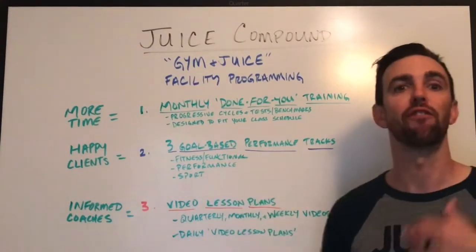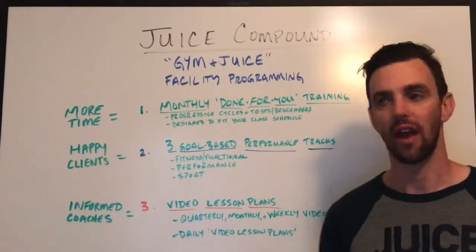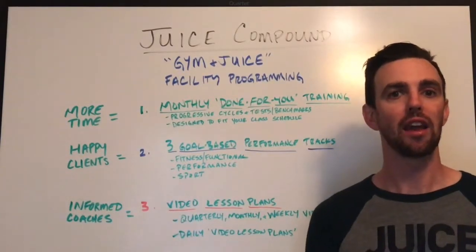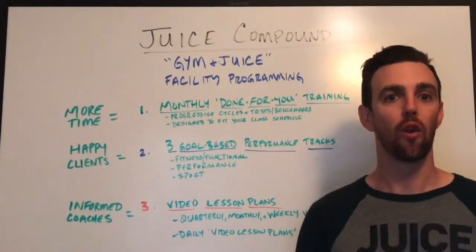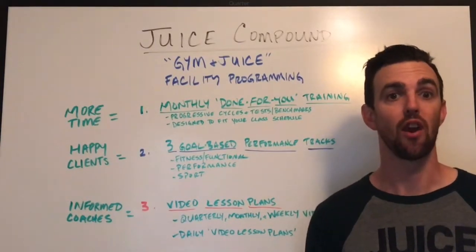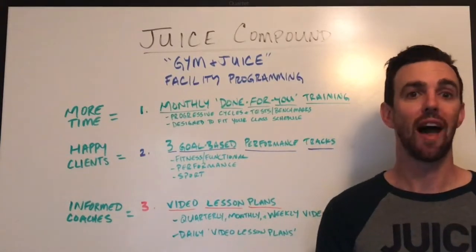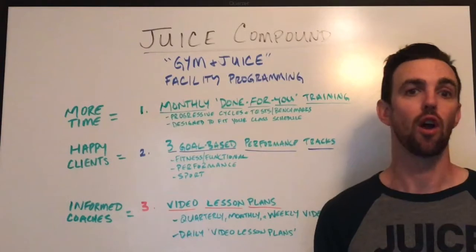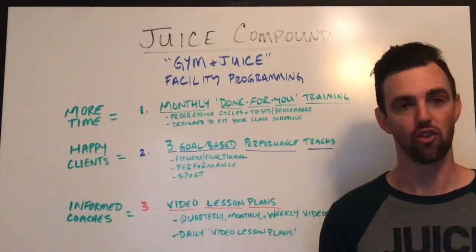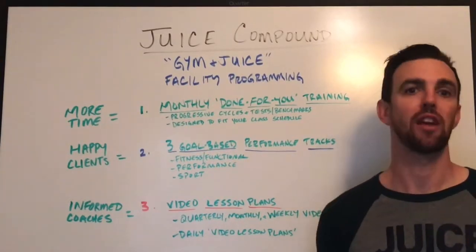The second track is a performance training track — think of that as your classic RX CrossFit. And then finally, we have a sport track for people who want to compete, want a little harder training, or want to compete locally or at larger competitions in the area. You're also going to receive pre-class competition work for every training day, so if you have people that require a little extra volume, that'll be provided and it fits into the entire system.